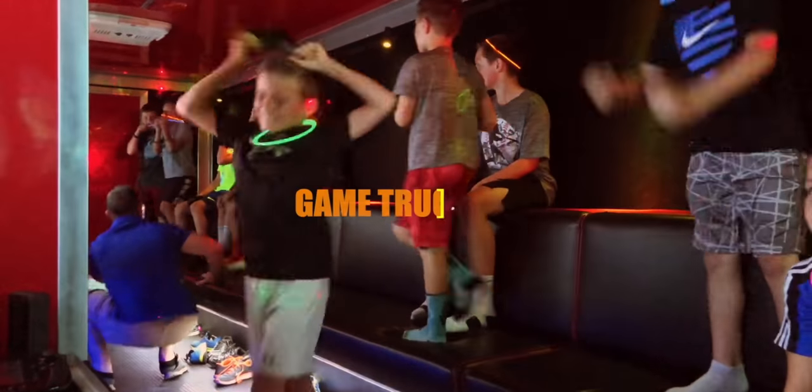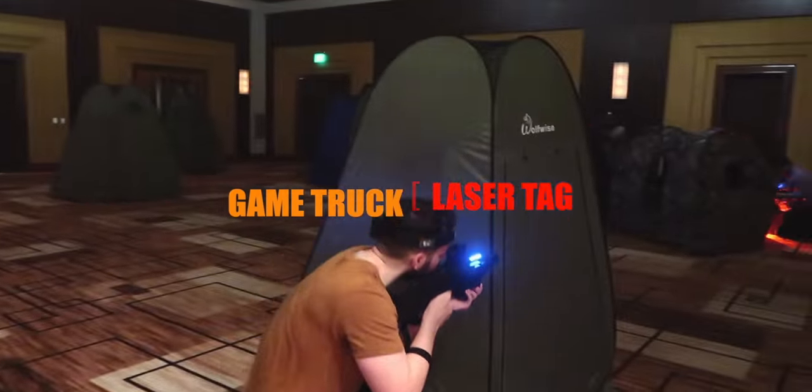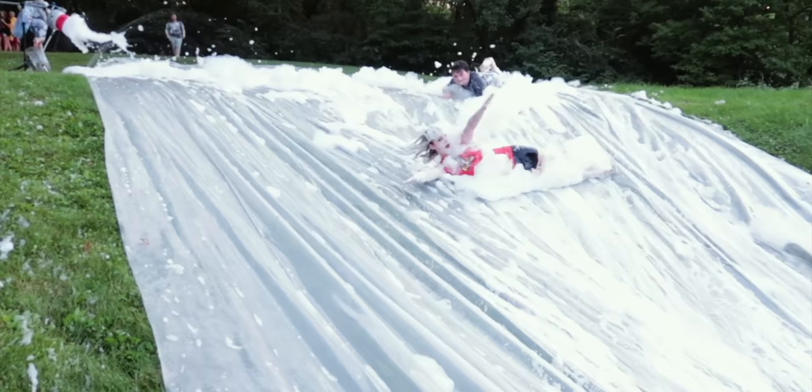How goes it, everybody? Welcome again to FAQs in under two, where we go over the frequently asked questions from our customers just like you. So in today's video, we're going to cover a very important question that we get quite often, and that question is: how do we even know that the trailer can come to our house?